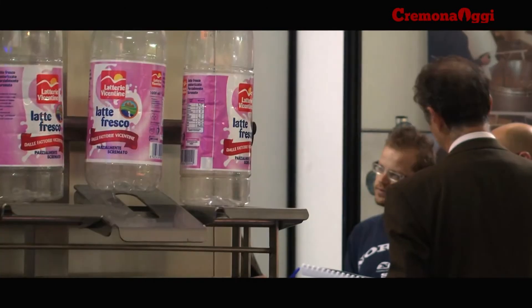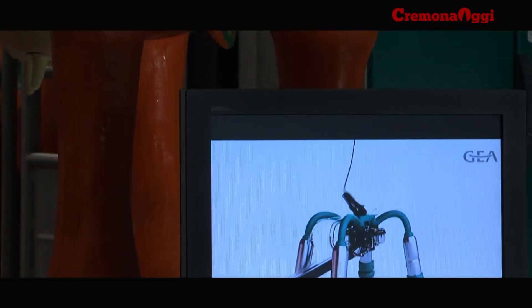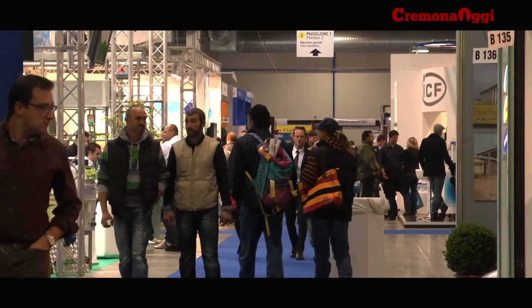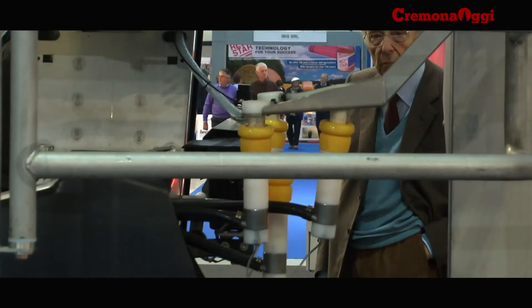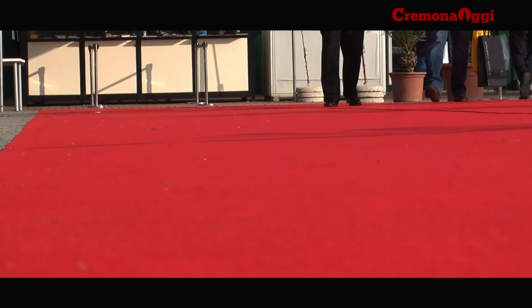Novità di quest'anno, Expo Casearia, area espositiva dedicata alla tecnologia per la produzione e distribuzione di latte e derivati. Quattro padiglioni per più di 73 mila visitatori, se si conferma il dato dello scorso anno, con una percentuale di espositori stranieri del 20%. Evento che fa di Cremona il punto di riferimento di livello internazionale per la zootecnia.